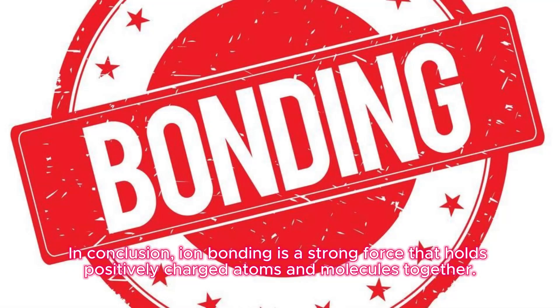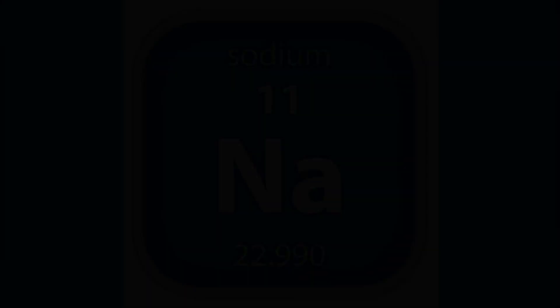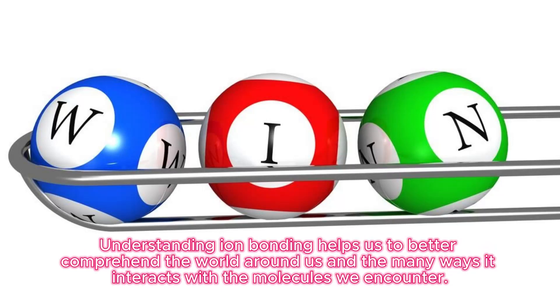In conclusion, ionic bonding is a strong force that holds positively charged atoms and molecules together. Sodium chloride, as a salt, is formed when sodium and chlorine ions bond, which is essential for various chemical processes and applications. Understanding ionic bonding helps us to better comprehend the world around us and the many ways it interacts with the molecules we encounter.